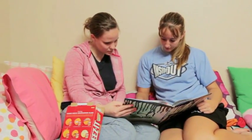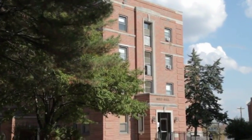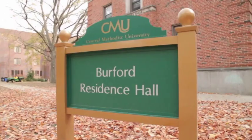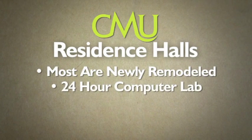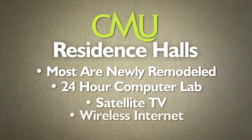As for living on campus, CMU is home to five residence halls and provides an active, safe, comfortable living environment that cultivates social interaction as well as personal growth. Most have been remodeled recently and offer a 24-hour computer lab, satellite TV, and wireless internet.